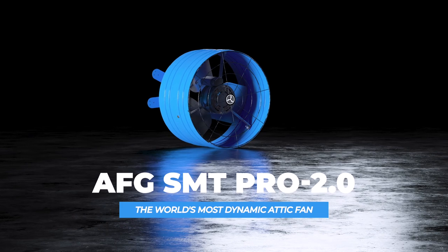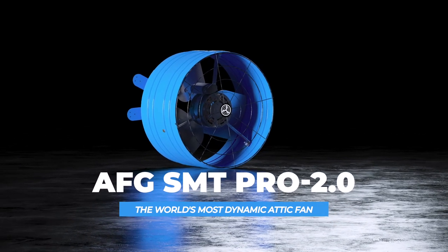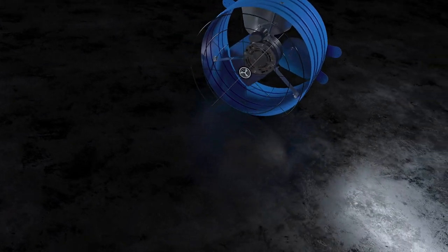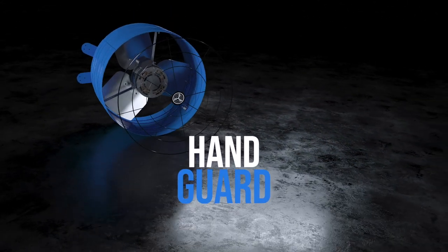The AFG Smart Pro 2.0 is our most dynamic Smart Attic gable fan. Designed and built right here in the USA, this fan comes with a handguard for safety.